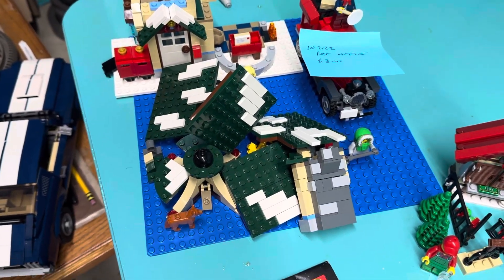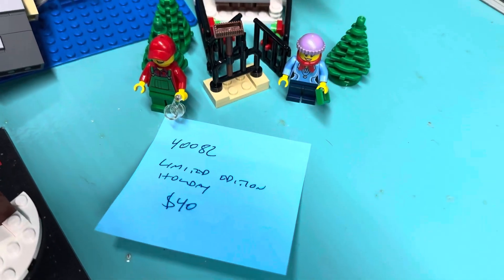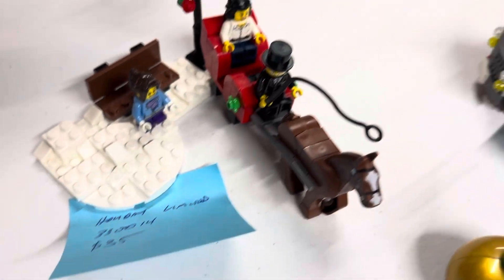This one here is in shambles but I think it's mostly there — it's the post office set, 10222. We've got a handful of these little ones. This limited edition set is actually really close to complete, just needs like a piece or two.